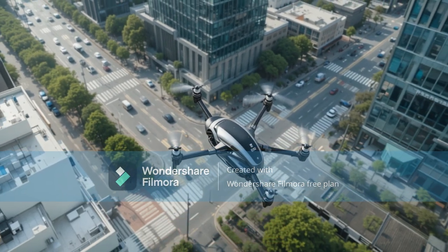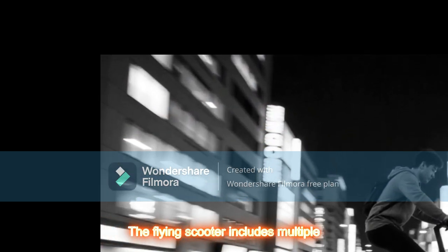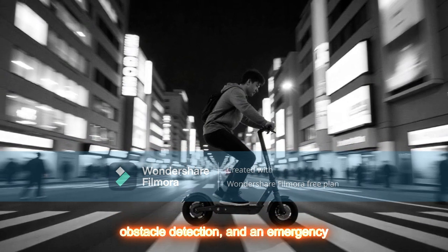Safety and Regulations: Safety is a top priority. The Flying Scooter includes multiple redundancies, auto-landing technology, obstacle detection, and an emergency parachute system.